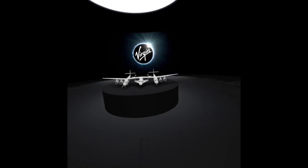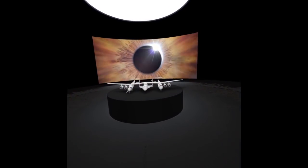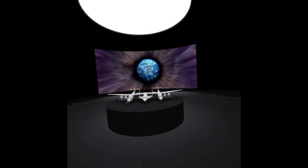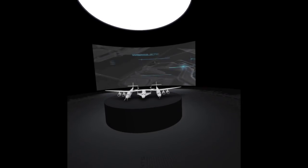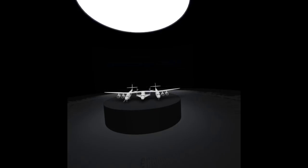Virgin Galactic lent me an Oculus Quest headset to explore Spaceship 2's virtual passenger cabin as part of its big reveal for the design. When you fire up the application, you drop into a virtual exhibit hall with a model of the rocket plane. Welcome to Virgin Galactic virtual reality.